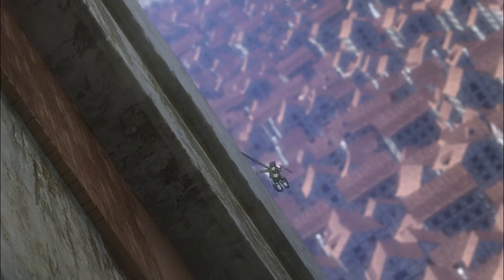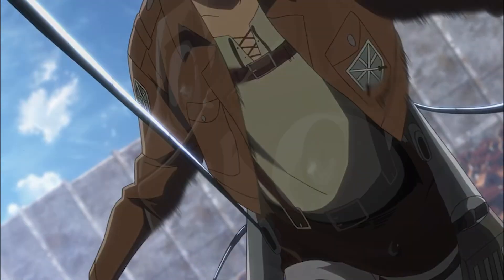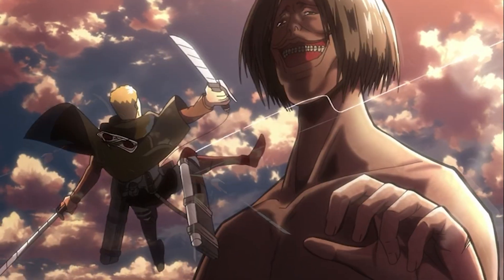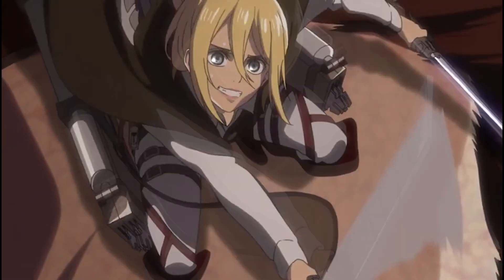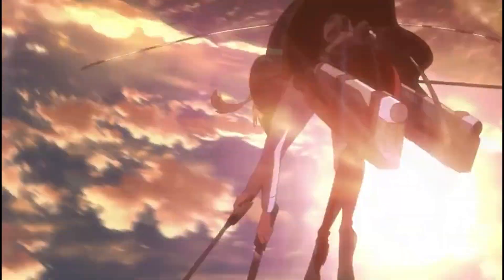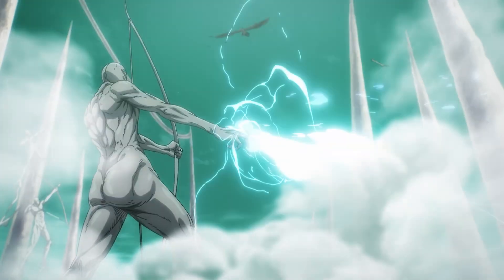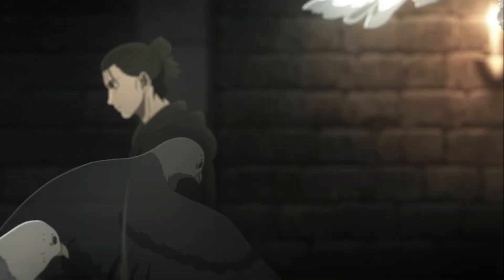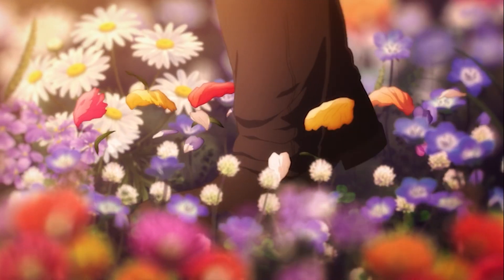I'm also going to mention some of the very well-animated scenes from the latest trailer, but I'm not going to repeat what I said in my last video. So if you haven't watched my last video, please watch that first so you don't miss out on anything related to particular scenes I mentioned there.